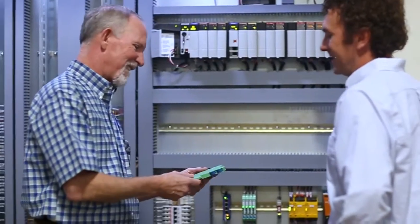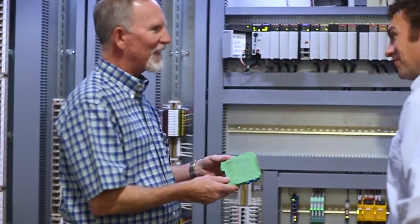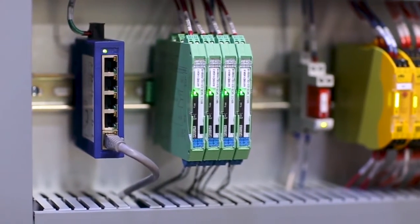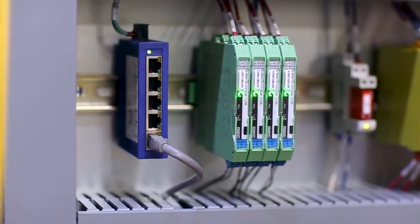Phoenix Contact products are designed to help companies like FL Smith operate easily around the world in a wide range of applications. We engineer control systems for projects all over the world, and the fact that the Phoenix intrinsically safe barriers have certifications internationally means that we don't have to re-engineer our solutions when we do these global projects.